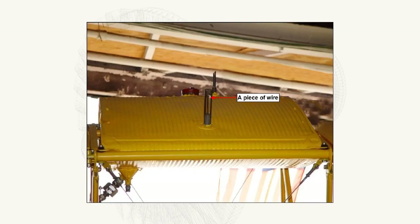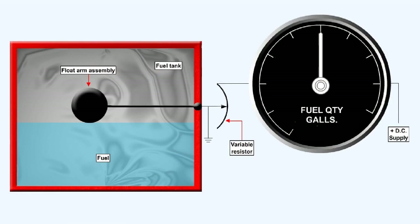The simplest form of volume indication is a float system. Early aircraft used a float which sat on the surface of the fuel in the tank. Attached to the float was a piece of wire that protruded out of the top of the fuel tank. As the fuel level reduced, so the wire disappeared from view. A later system used the float to reposition a wiper on a variable resistor, which varied the current flowing to an indicator with a pointer that moved over a scale calibrated in volume. The system was powered by direct current.